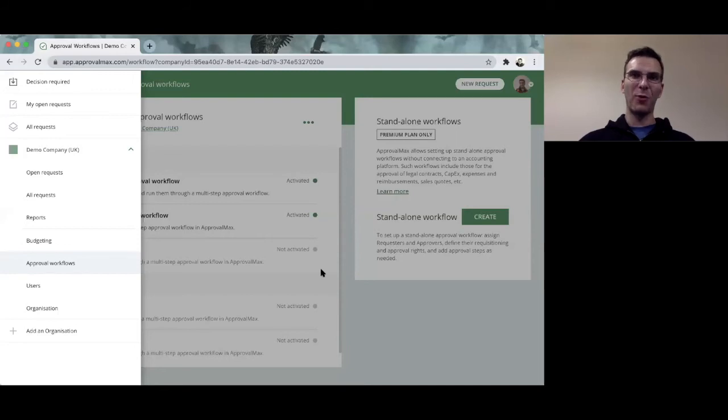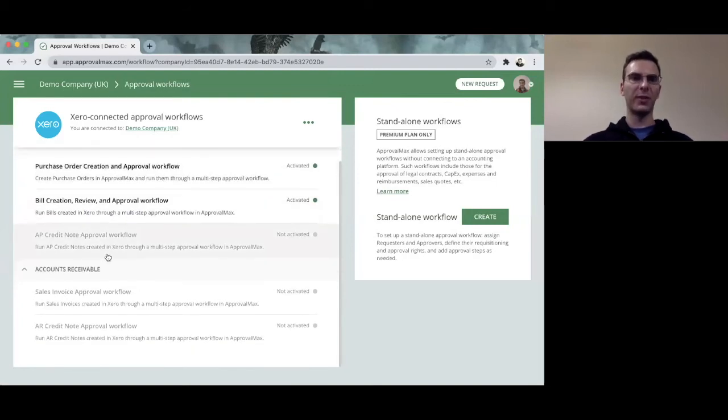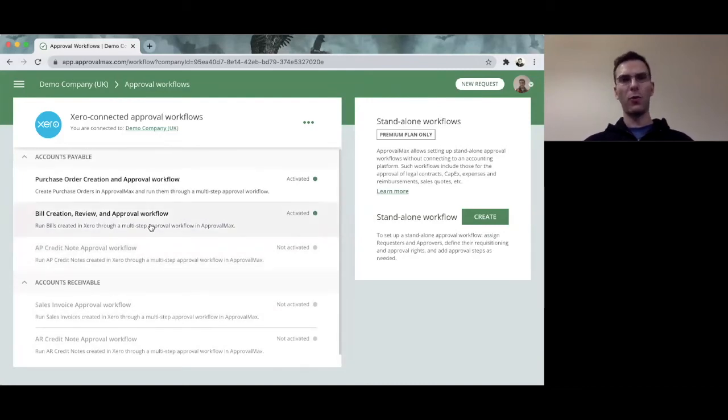Let us see how ApprovalMax looks and works. An organization in ApprovalMax connects to a Xero file. So if you are using two or three Xero files, you will need two or three ApprovalMax organizations connected one to one. ApprovalMax provides three workflows on the accounts payable side — purchase orders, bills, and credit notes — and two workflows on the accounts receivable side — sales invoices and credit notes. Let us take a look at the Bill Review and Approval workflow that we discussed in the theoretical introduction.